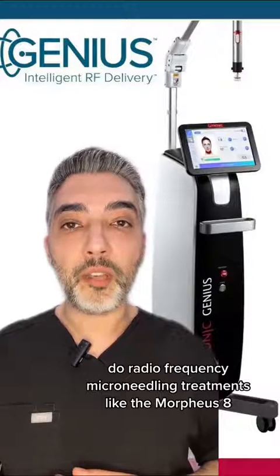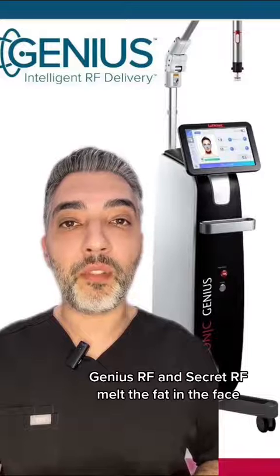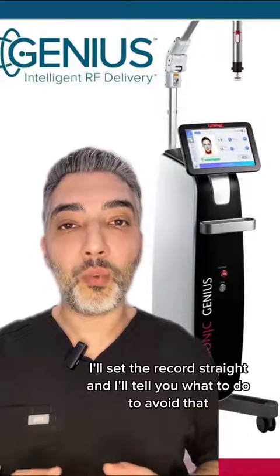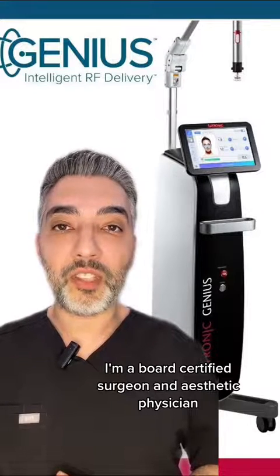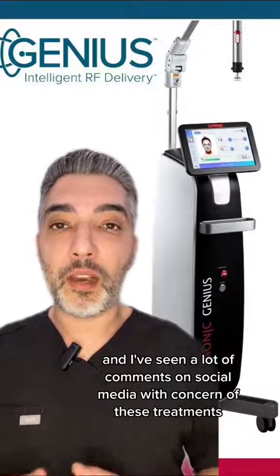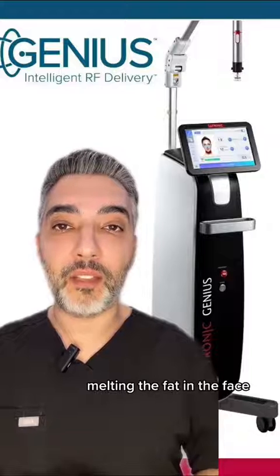Do radiofrequency microneedling treatments like the Morpheus 8, Genius RF, and Secret RF melt the fat in the face? I'm a board certified surgeon and aesthetic physician that does a lot of radiofrequency microneedling, and I've seen a lot of comments on social media with concern about these treatments melting the fat in the face.